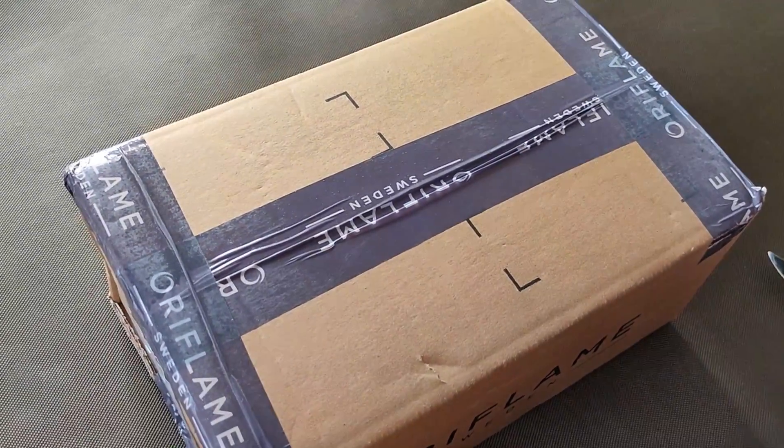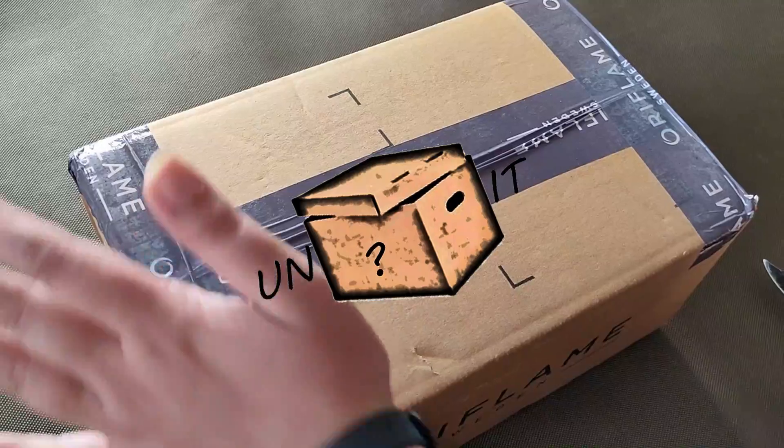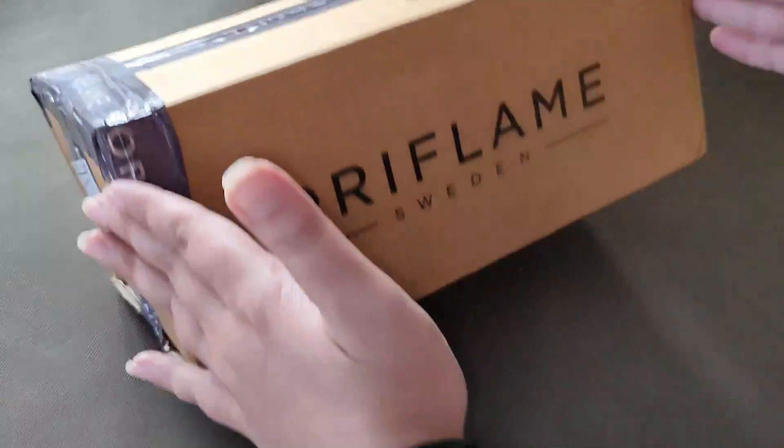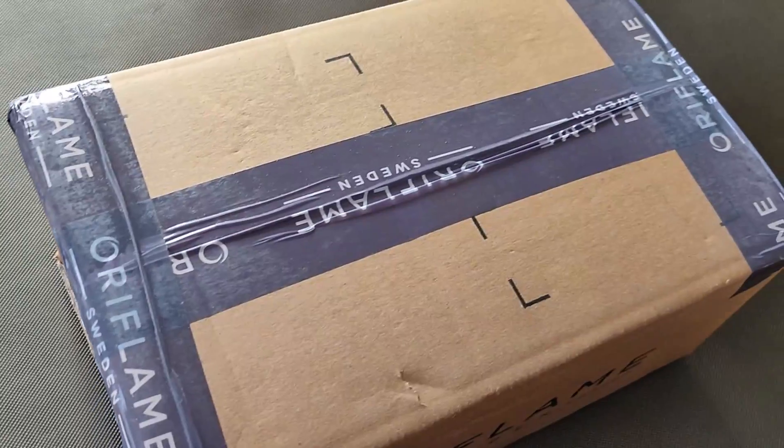Hello everyone, welcome back to our channel Unbox It. Let's unbox everything in this world. How are you all? Come on, let's unbox it again. This is Oriflame Sweden's parcel. Let's see what we have been shopping.